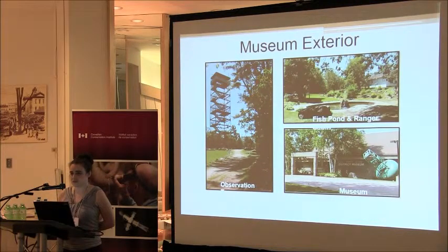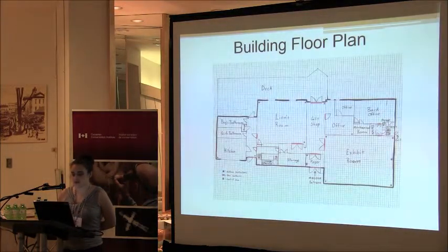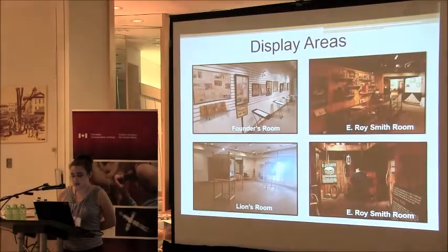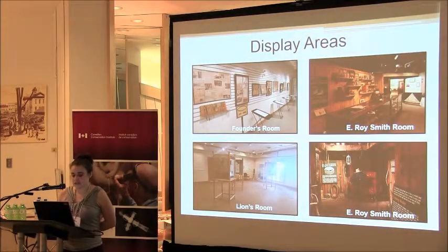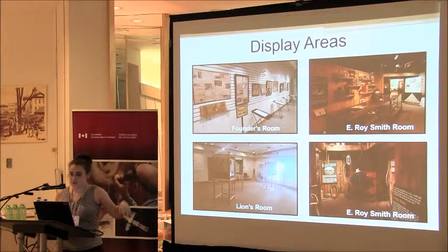The observation tower is operated by the town. This is to give you an idea of what our building looks like. We're built into a hill, so you enter into the top floor of the building. We have our main exhibit room, our Lion's Room which is another exhibit and rental space, and our office space. The E. Roy Smith Gallery is our main gallery, our Founder's Room is located downstairs, and the Lion's Room is upstairs.